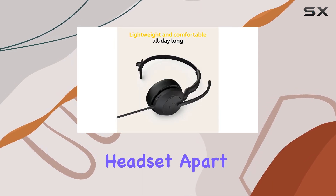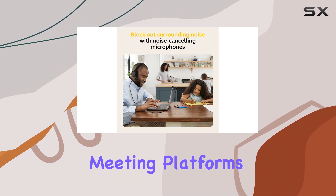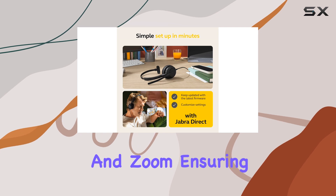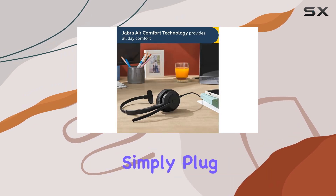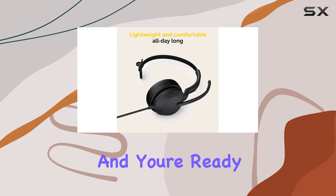What sets this headset apart is its compatibility with various leading online meeting platforms. It is certified for Google Meet, Microsoft Teams, and Zoom, ensuring seamless integration with your preferred video conferencing software. The easy setup process is a breeze — simply plug the USB-A or USB-C cable into your laptop, and you're ready to go.